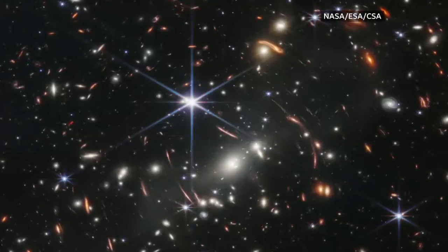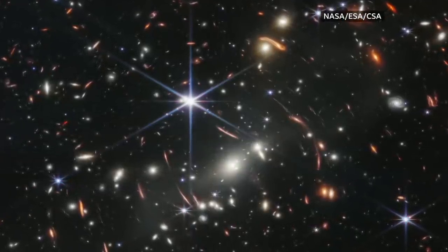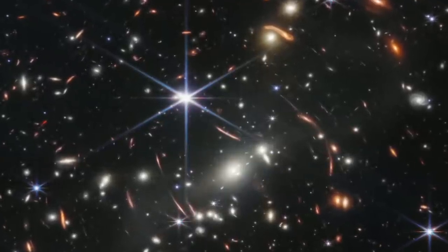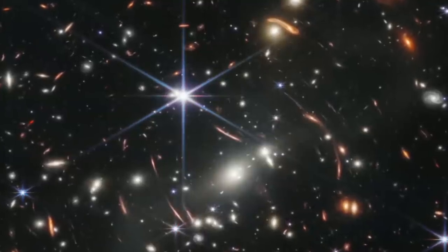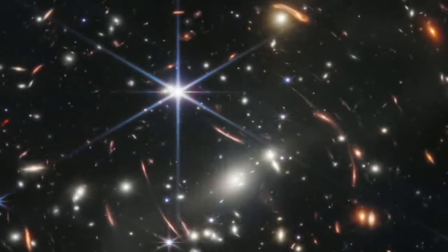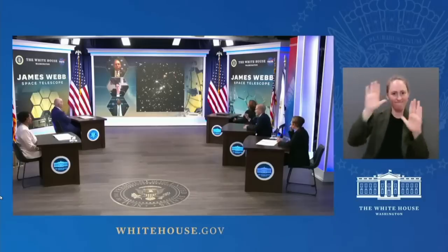A deeper view of our universe than we've ever seen before. This is the first full colour image from the James Webb Space Telescope and it shows a cluster of thousands of galaxies, including some which are among the oldest ever captured. The image was shown to the President of the United States.